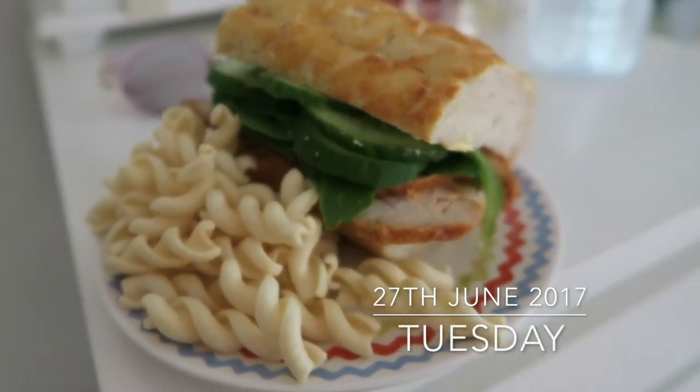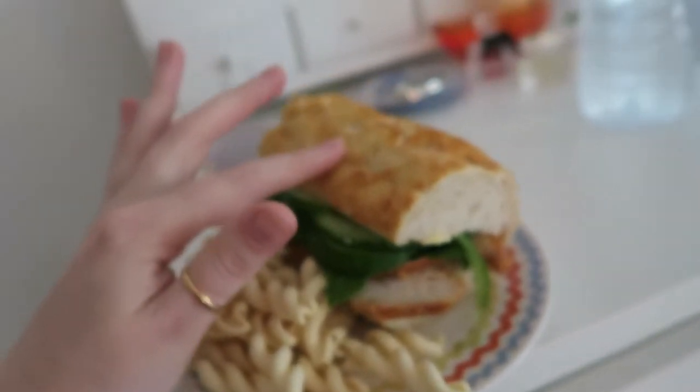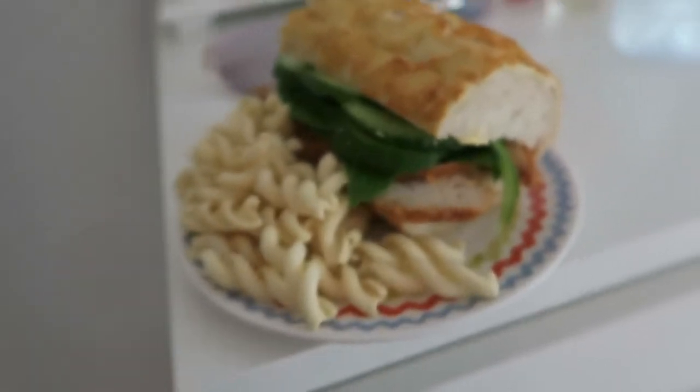Firstly, can I just say how good does my lunch look right now? Barbecue chicken, spinach, cucumber in like a tiger bread roll and salt and vinegar Twizzlers from Marks and Spencers.